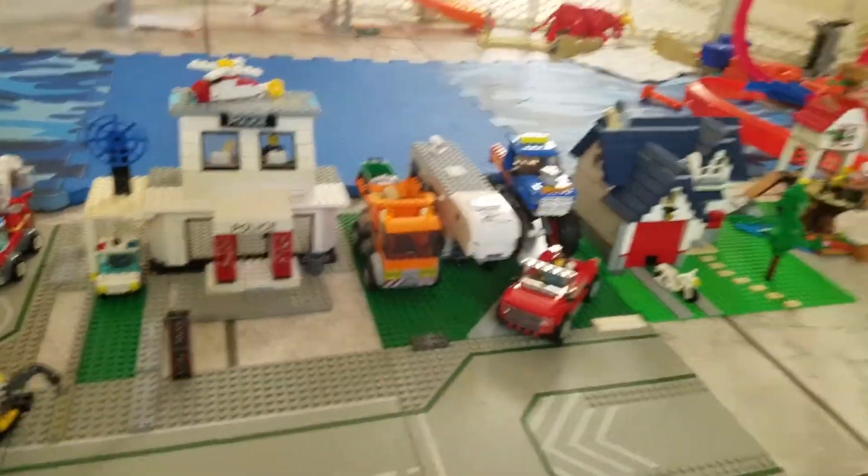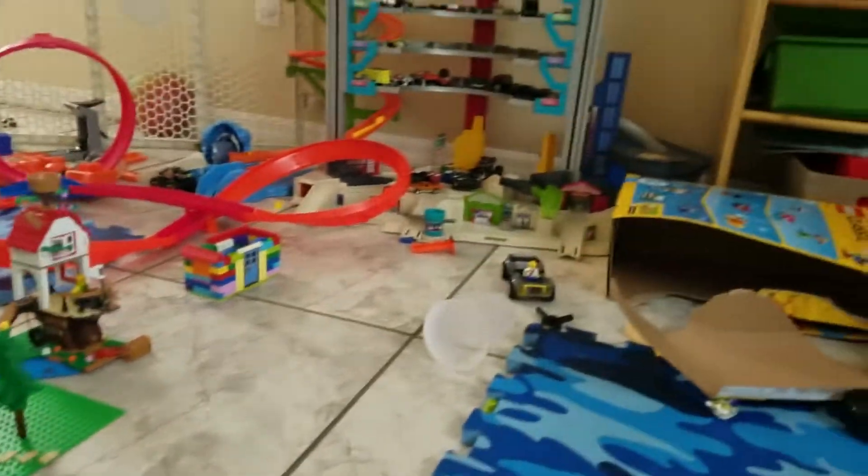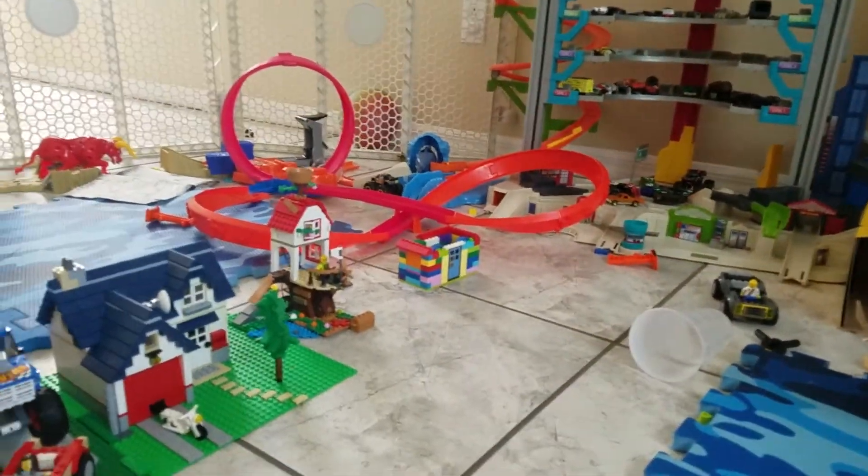And over here we have all of our big vehicles. And a house with a blue roof. Next to that is a tree house and a unicorn house.